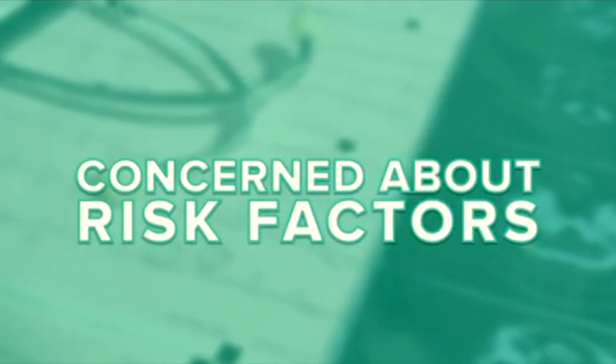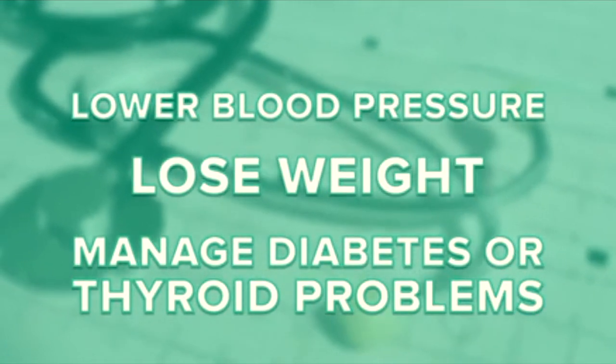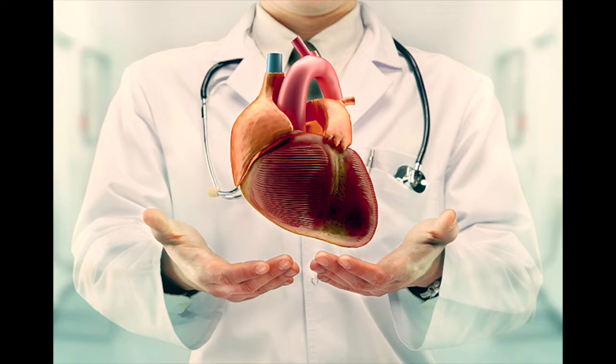If you're concerned about your risk factors, talk to your doctor about lowering your blood pressure, losing weight, and managing conditions like diabetes or thyroid problems. All of those things can help lower your risk for heart failure, or keep it from getting worse if you already have it.